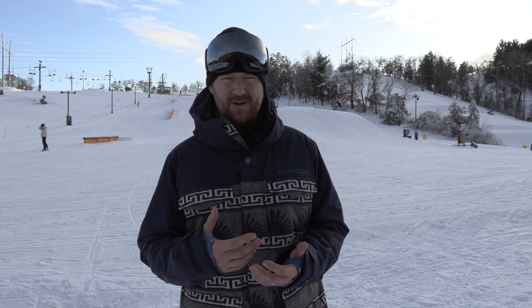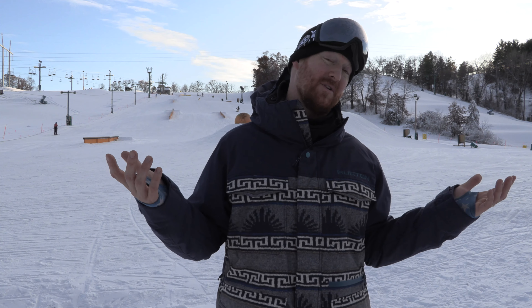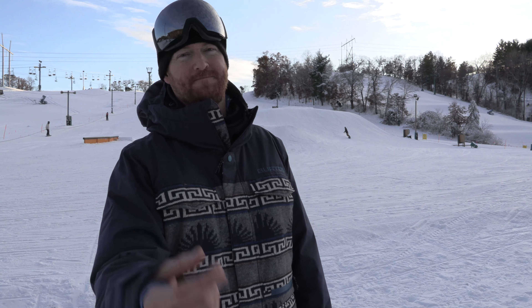You can check out all the Covert jackets by checking out the links below in the description. Thanks so much for watching — if you have any comments or questions let me know what you think. With a jacket like this you have a lifetime warranty against manufacturer's defects, which is pretty dope. Subscribe to the channel and check out more videos. Hopefully we'll see you guys on the snow. Peace.